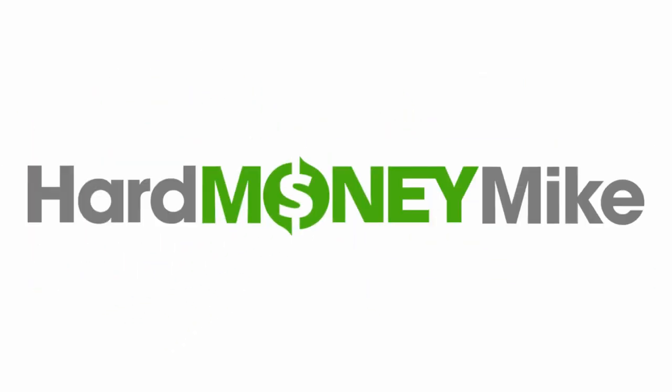Hi everyone, this is Mike Bond with Hard Money Mike. Today we're going to go over second mortgages on your real estate investment properties — what they are, what they can be used for, and why they're an important tool in real estate investing.